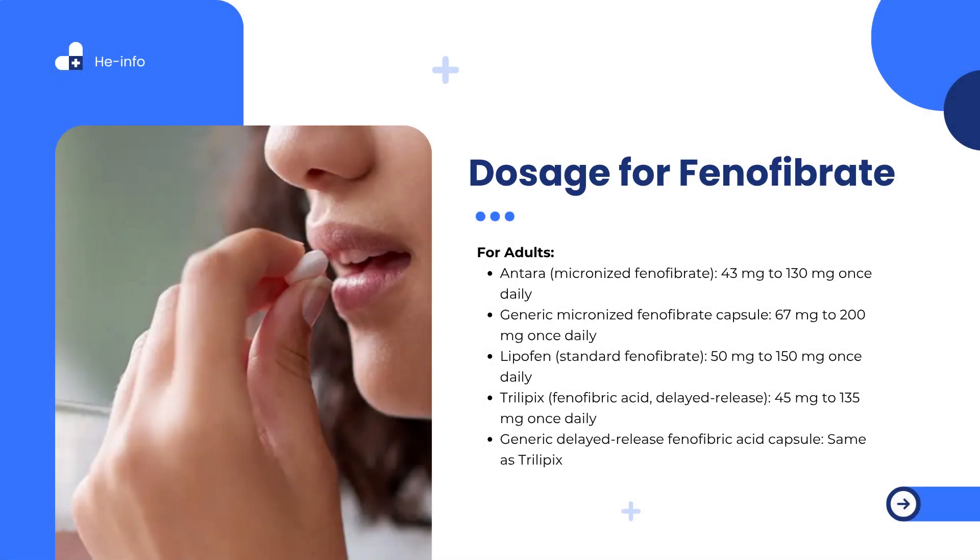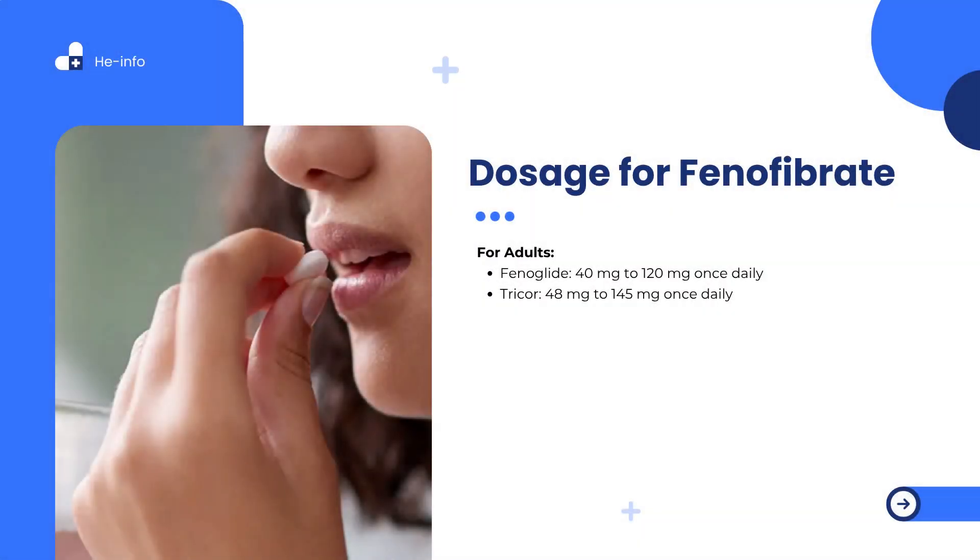Typical dosing for phenofibrate is highly dependent on the formulation and clinical context, especially in patients with renal impairment. Capsule formulations include: Anthara (micronized phenofibrate) 43–130 mg once daily; Generic Micronized Phenofibrate Capsule 67–200 mg once daily; Lipofen (standard phenofibrate) 50–150 mg once daily; Trilopix (phenofibric acid, delayed-release) 45–135 mg once daily. Tablet formulations include: Phenoglide 40–120 mg once daily; Tricor 48–145 mg once daily. Doses should be taken with food to enhance absorption unless otherwise directed. Patients with reduced kidney function may require dose adjustments or alternative therapies.